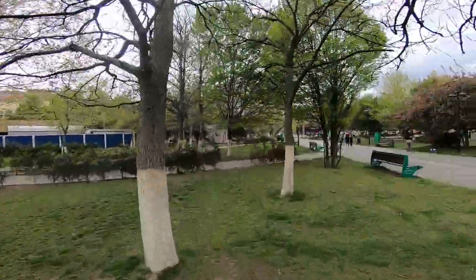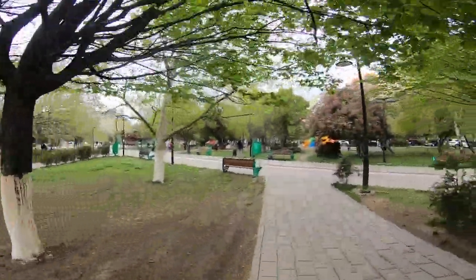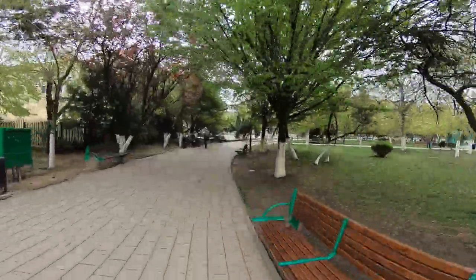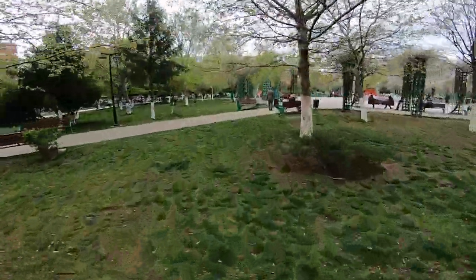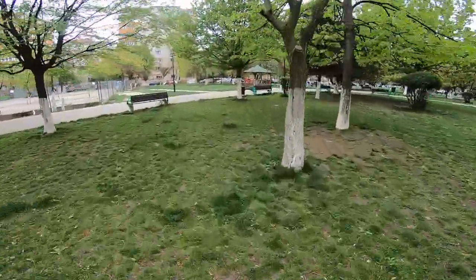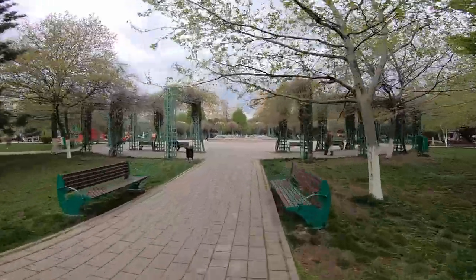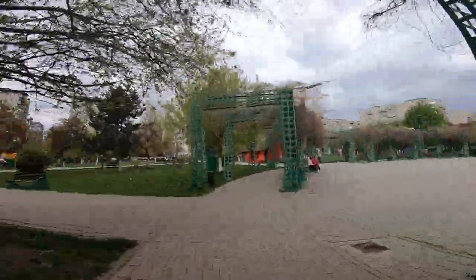I keep going around this park, just so you know I'm not cherry picking. The whole park is like this. Every single bench is clean. I hope it paints a picture of what parks could be with proper maintenance. This is just a socialist park — you can see it, it's not the best looking park. But hell, it's clean.